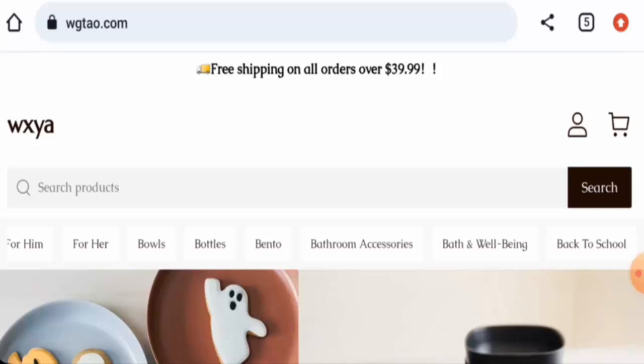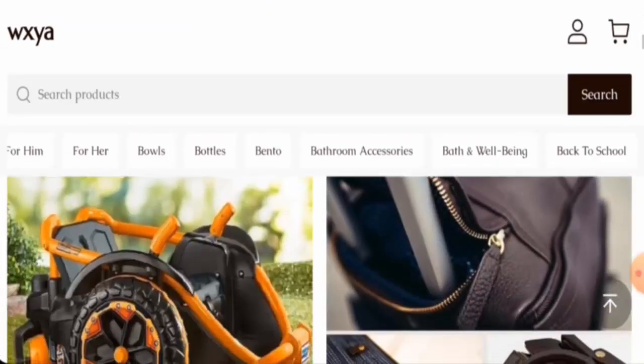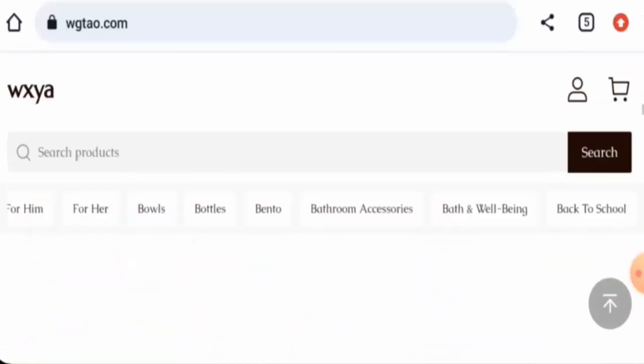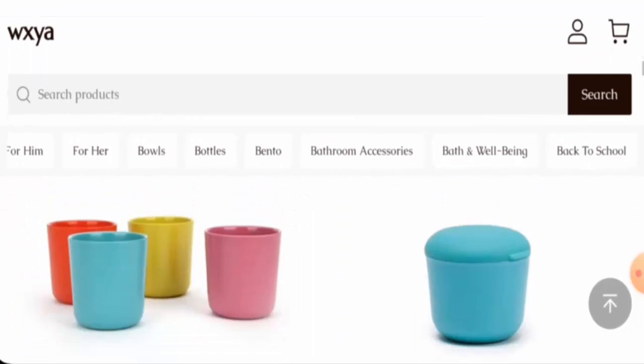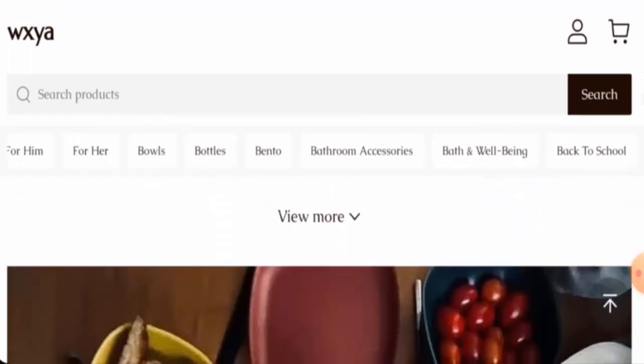People from the United Kingdom are very interested to know about this site, so we are going to inform you about the website's details and its legitimacy. We will talk about the website type and the products they offer. This is an e-commerce site which offers dishware, toys, bath products, bottles, bowls, back-to-school items, pentos, and bathroom accessories.